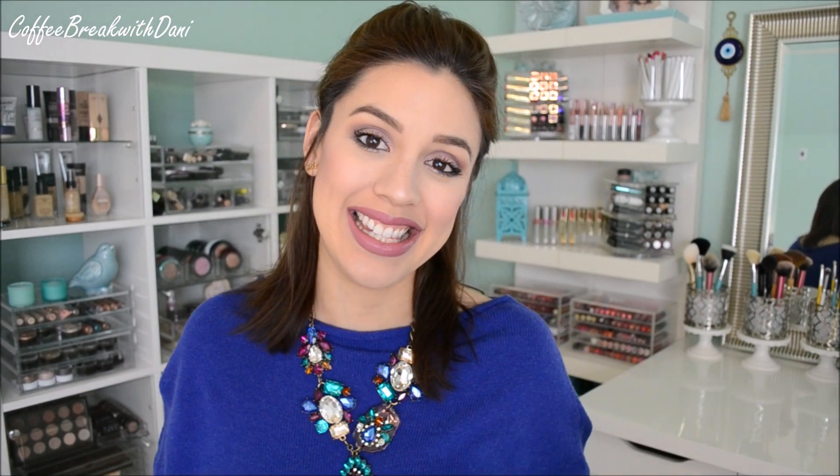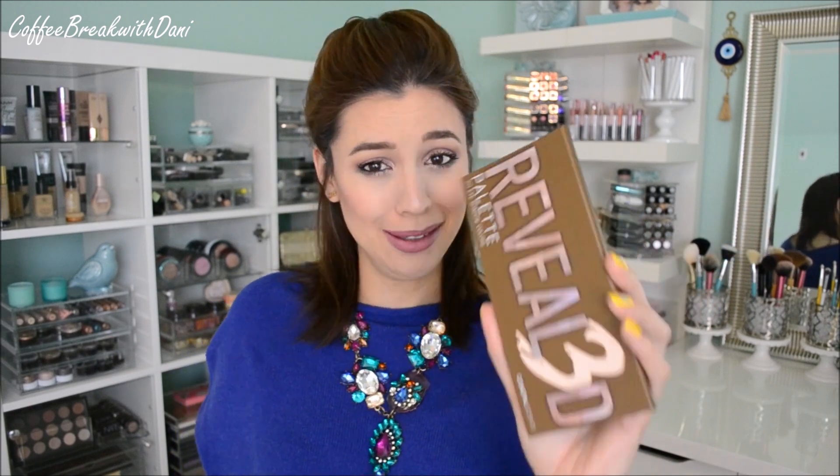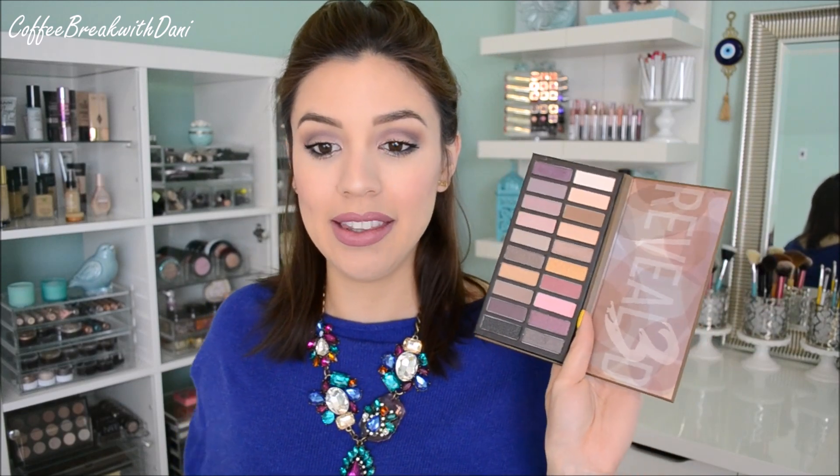You guys know, because you're all up on Instagram following all these beauty brands. Coastal Scents released a Revealed 3 palette — not a Revealed 2, a Revealed 3. So they're really trying to keep up with the Joneses. I already have a review of the Revealed 2 on my channel.